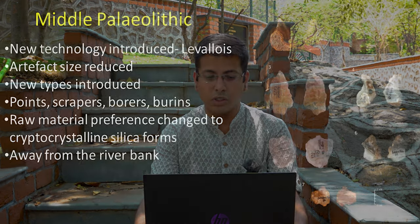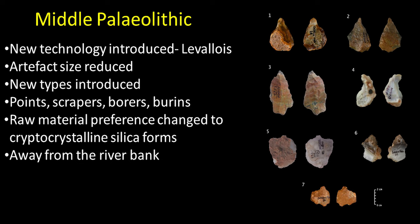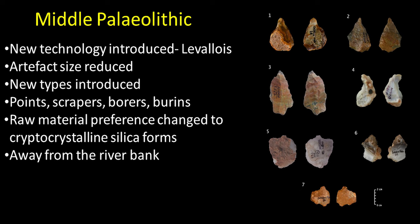After these Acheulean sites — and there are sites in the Vidarbha region as well, though not studied properly — we come to the Middle Paleolithic. The difference between Acheulean (Lower Paleolithic) and Middle Paleolithic is the introduction of Levallois technology, a prepared core technique where flakes are removed from the sides of the core and then a central triangular or pointed flake is removed. In Maharashtra, we don't have good data for Middle Paleolithic, but it is certainly of late Middle Pleistocene and early Late Pleistocene age. Artifact size is reduced from Acheulean — in Middle Paleolithic, we have medium-sized flakes of about five to eight centimeters.